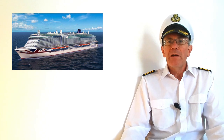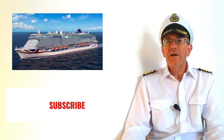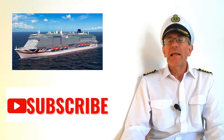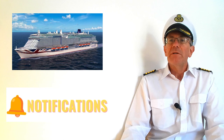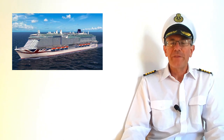Before I tell you about the thing I needed on our last cruise that I would never have thought of, if you've found this video useful would you please hit the subscribe button and allow notifications. Subscribing doesn't cost you anything but it tells me you're enjoying my content and it helps this channel to grow.